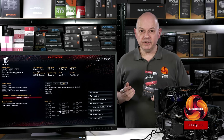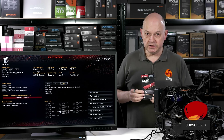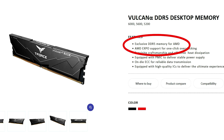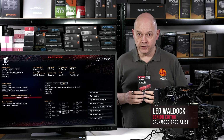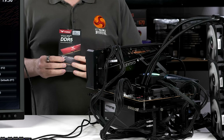Big news! We can today reveal that Team Group has redefined the word exclusive — and that's interesting, because their T-Force Vulcan Alpha DDR5 memory exclusively supports AMD, and yet here it is running on an Intel Core i9-13900K on a Gigabyte Z790 Aorus Master.